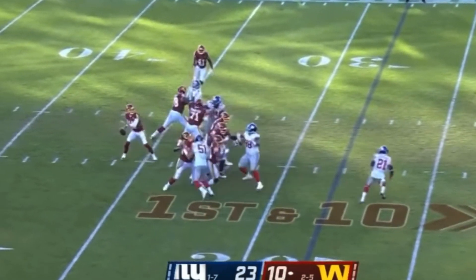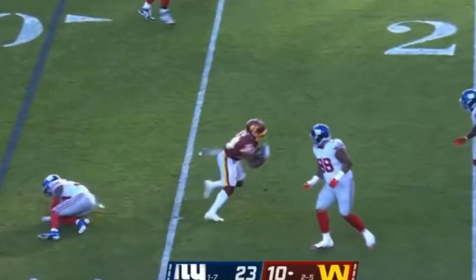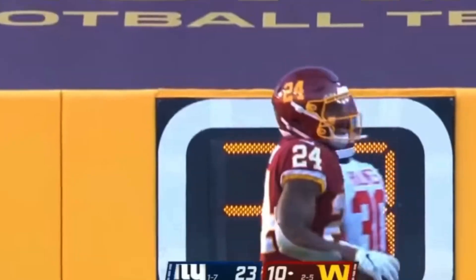Now on first down. Smith holding it, chats it down to Gibson. Gibson tackled by Barney Holmes. Under two minutes remaining in the third, right around the 30.